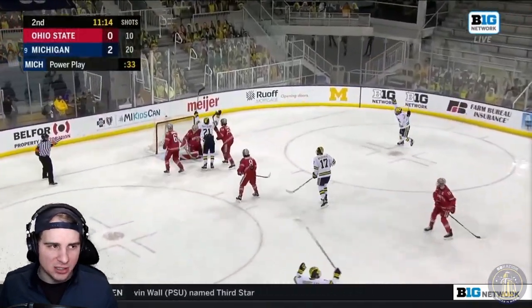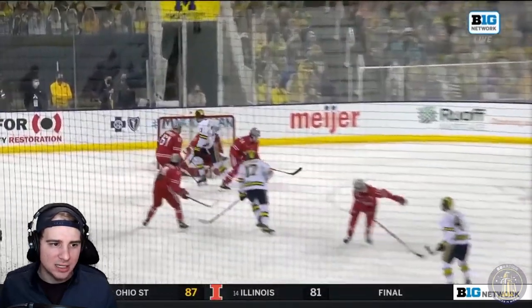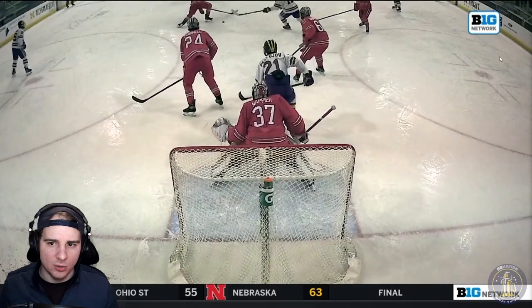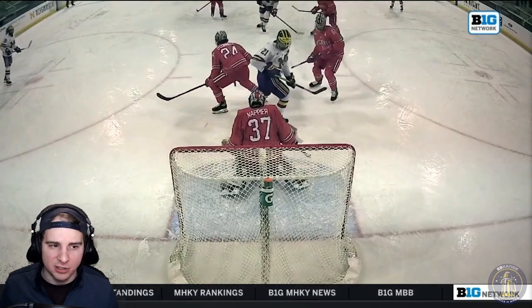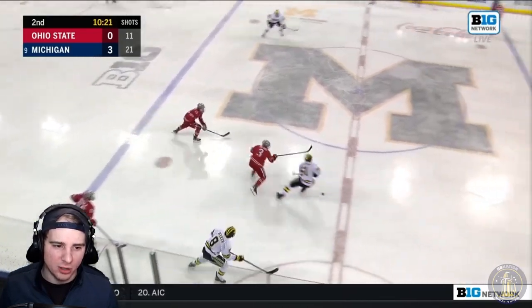But Michigan able to capitalize shortly thereafter. Pass from Portolo back to Cam York, this gets tipped from Passageoff. You can see the trajectory of this puck is going a little bit to the side — Passageoff is able to redirect it and it goes five hole against Napier there. You can see right there that tip sputters through five hole. And Michigan's up 3-0 midway through the second.